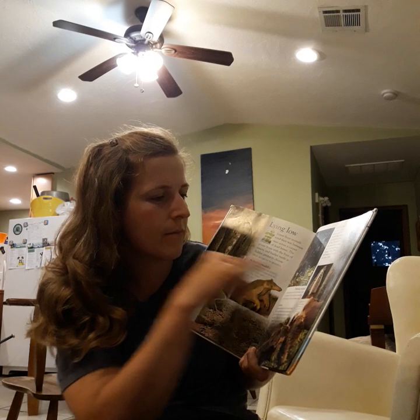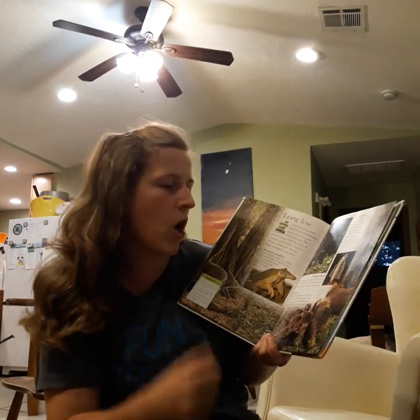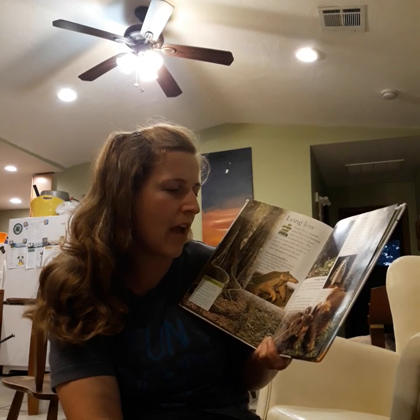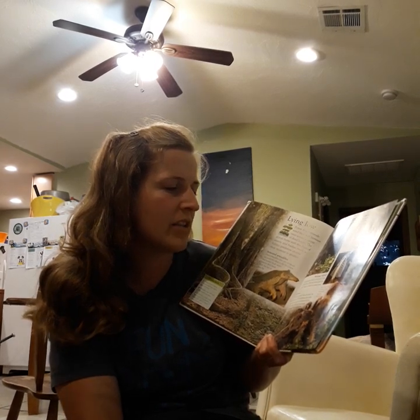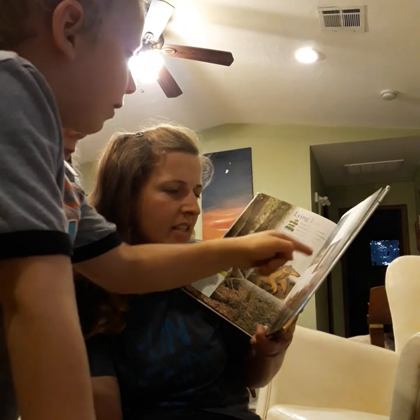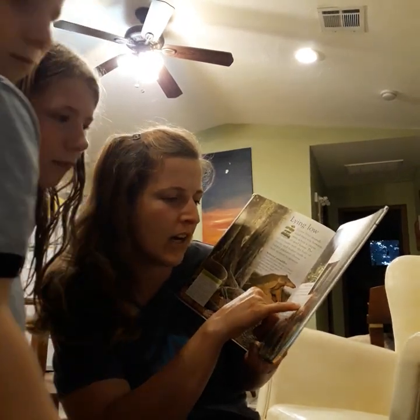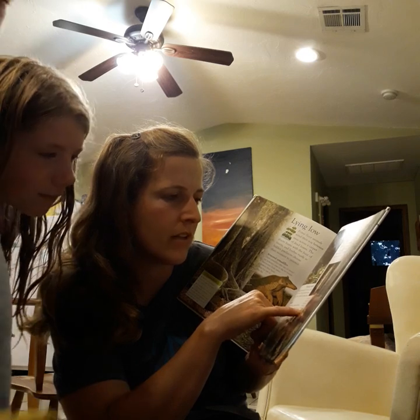Fungi. Fungi grows easily on the dank, dark forest floor. The air is heavy with the smell of decay as it feeds on rotting leaves. This stinkhorn is one of millions of fungi that eventually break down dead matter.